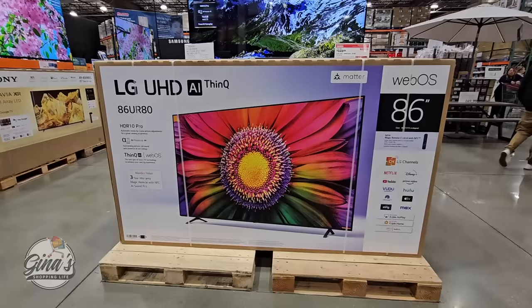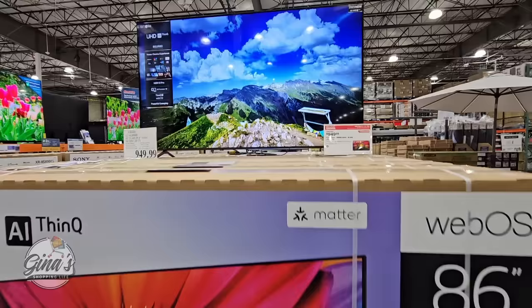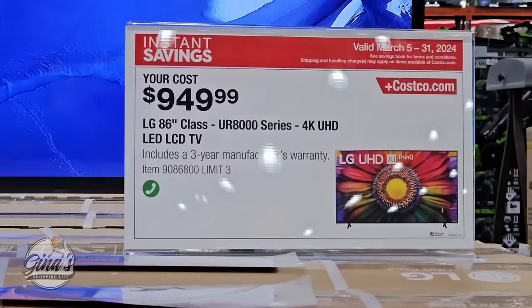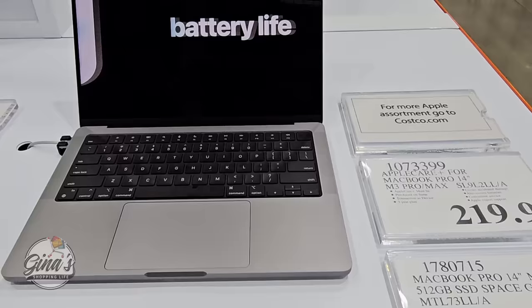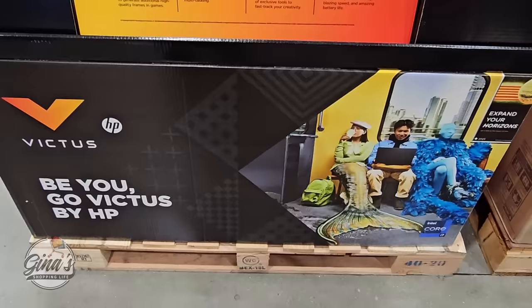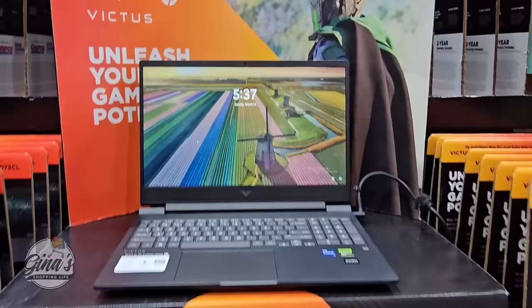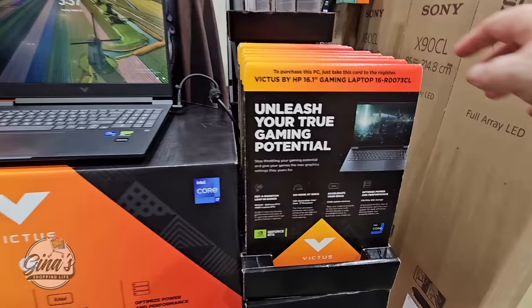If you're looking for a huge television, there's an 86-inch LG UHD for $950 — a really good price for that size. The MacBook Pro 14-inch is $1,400 but you're saving $150 — MacBooks can get really pricey so that's a good deal, and you still get the 90-day return policy. If you're a gamer needing a new gaming laptop, normally $1,400 but with a $400 savings it's $1,000. Just grab the card and take it up to get your merchandise.